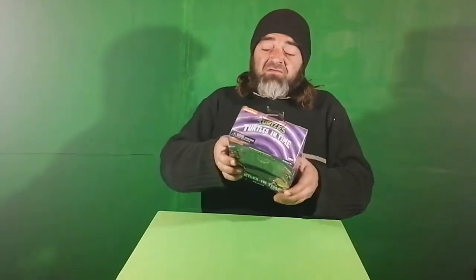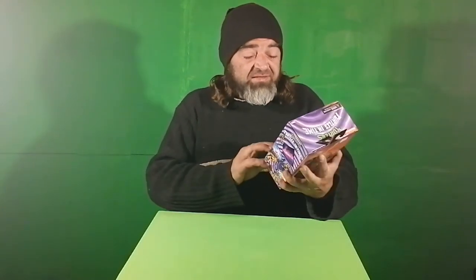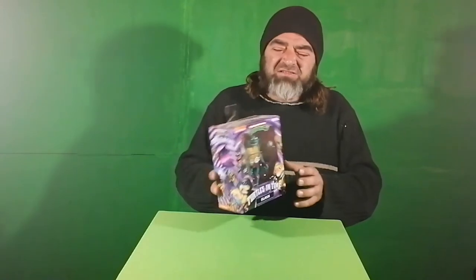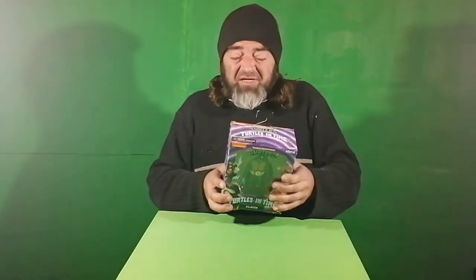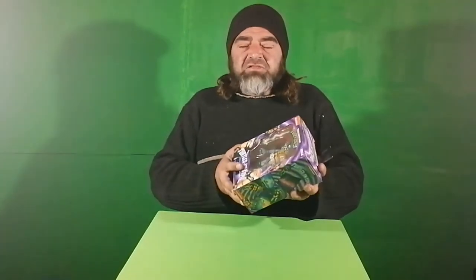Now for the last figure: Slash from 2020 by NECA. I got this in Johannesburg at Smallville — my buddy Thomas took me there, awesome place. I'm a big fan of Slash from the TMNT. I've never had a vintage one, but when I saw this I had to get it. I don't really want to unbox it, but I must — so let's do it.